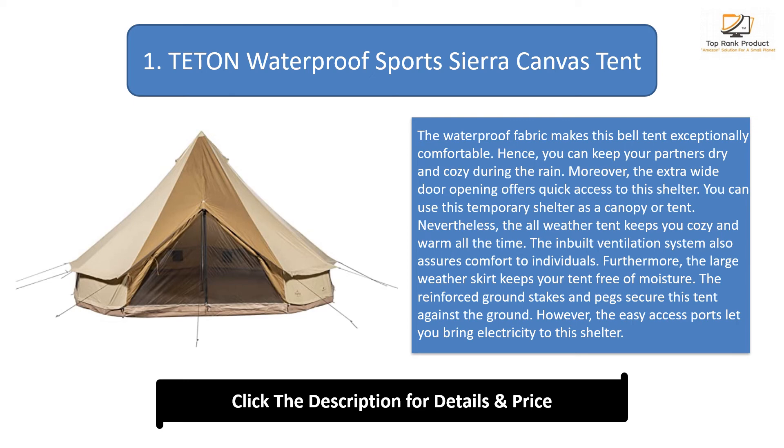The large weather skirt keeps your tent free of moisture. The reinforced ground stakes and pegs secure the tent against the ground. The easy-access ports let you bring electricity to this shelter.